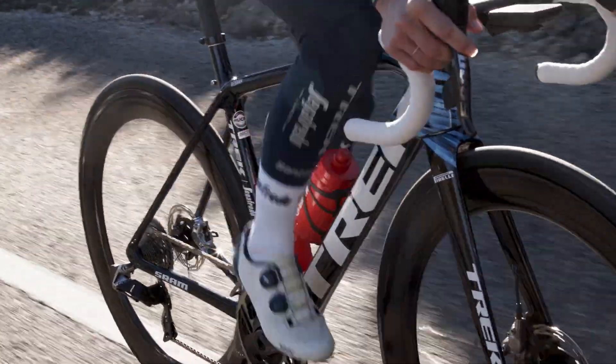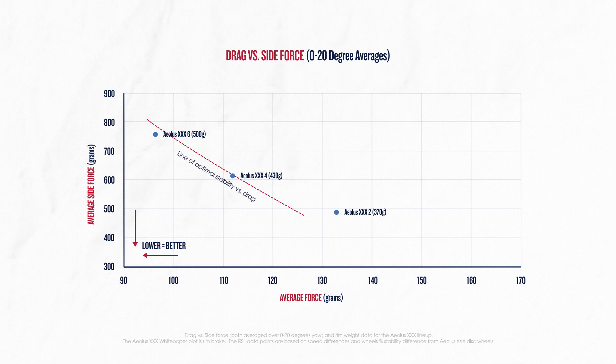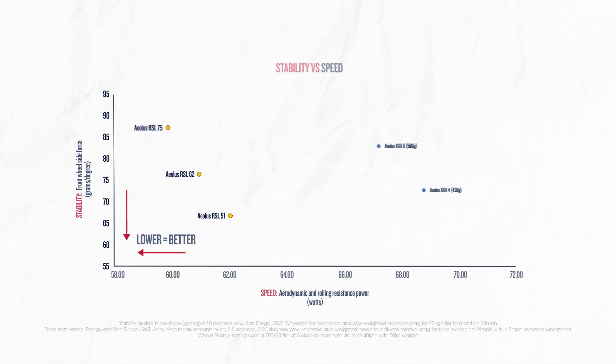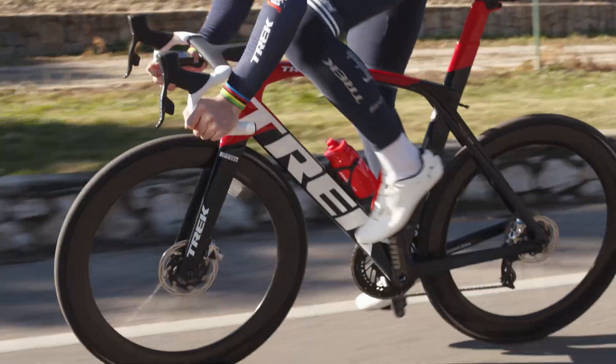Aeolus wheels have always been fast, but the all-new Aeolus RSL wheels take it to an entirely new level. Aeolus RSL are not just faster, but off the charts faster, setting a new benchmark for fast, light, and stable aero road wheels.